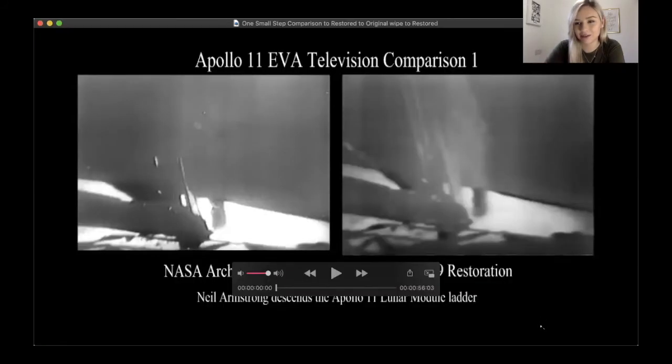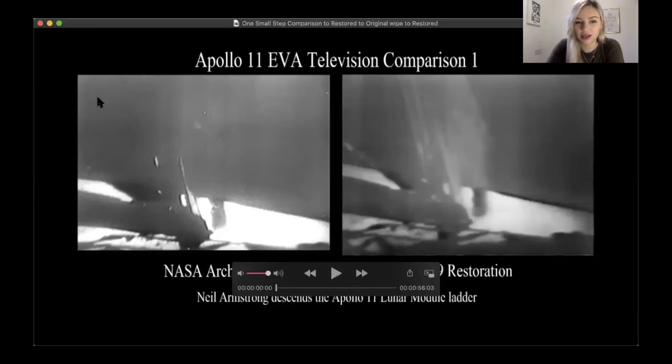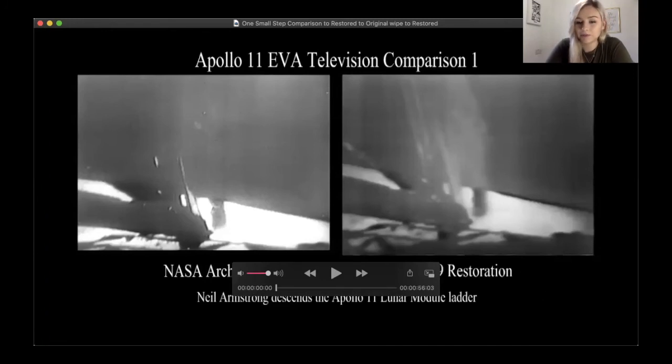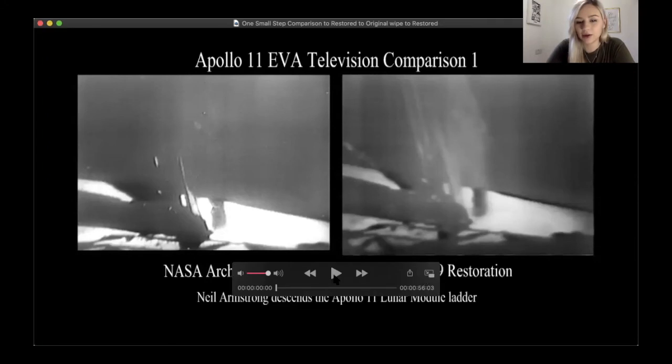I thought it would be really fun at the end of this video to show a clip of the actual landing on the moon. The camera quality isn't very good as it's quite an old video. On one side the original video will play, and on the other side they've managed to restore the video a little bit so it's easier to watch. It lasts about a minute and you can see one of the astronauts — it's a bit blurry, but he does step down onto the moon. So let's watch that now together.